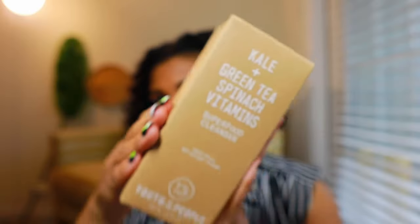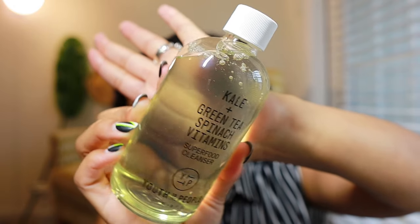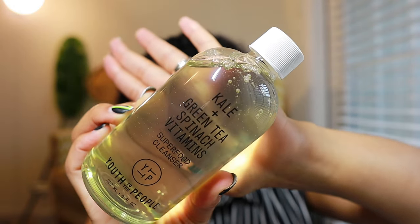We also have the Kale and Green Tea Spinach Vitamin Superfood Cleanser by Youth to the People. I love this cleanser — it is a staple and a must-have. Believe the hype! It's definitely a good buy for this event.